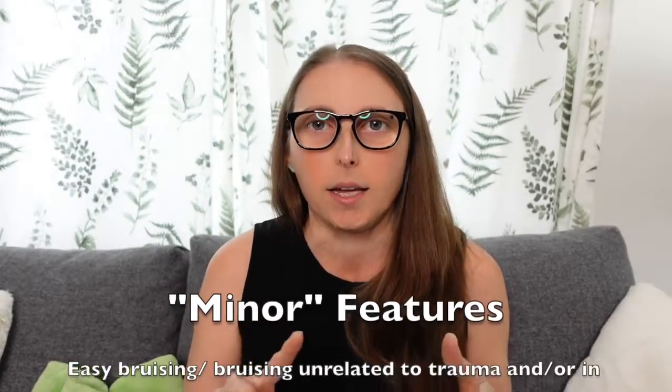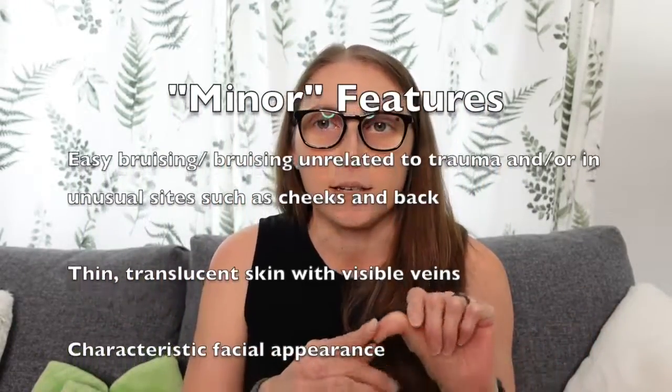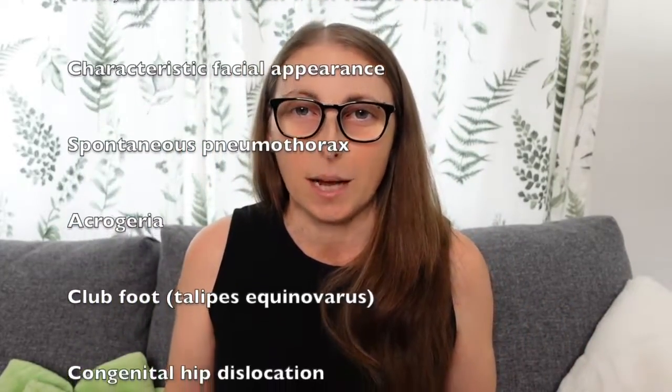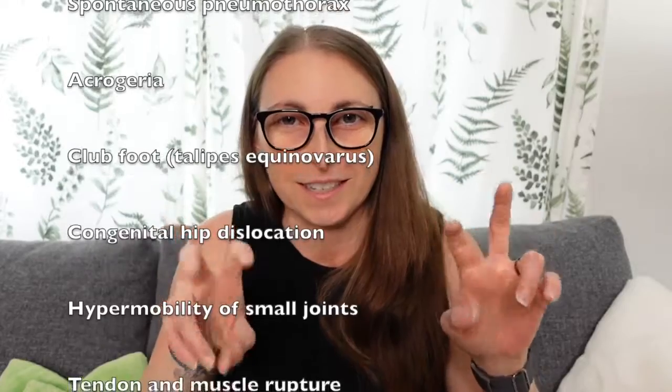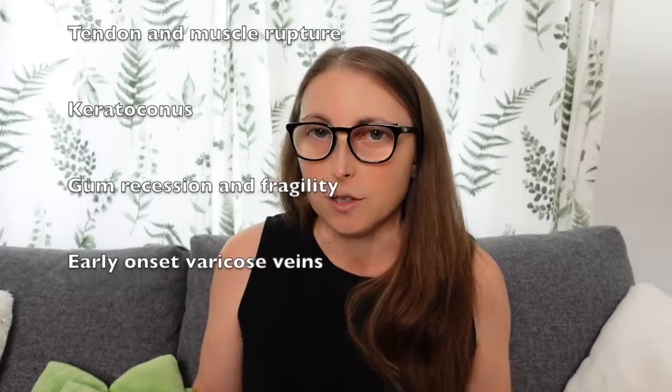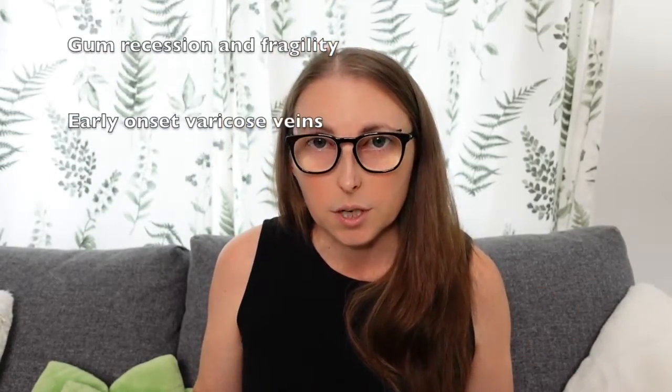Importantly, you don't have to have a family member with this condition in order to have it. There are a number of minor criteria described in the classification of Ehlers-Danlos syndromes, like easy bruising and gum recession, joint hypermobility in the small joints of the fingers, and sometimes other joints in the body can be hypermobile or double jointed as well. Some people have had pneumothorax or lung collapse, varicose veins, and club feet at birth. There are quite a few different things, and I have another video where I talk about those.